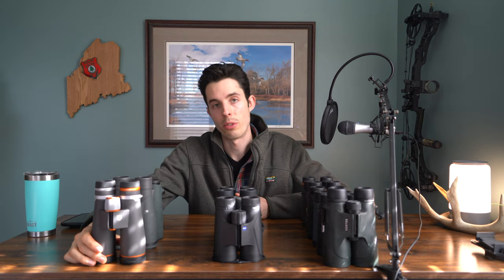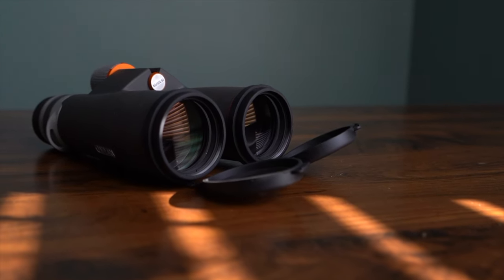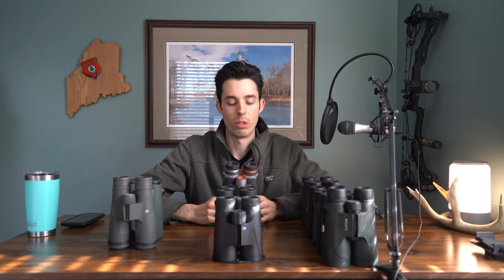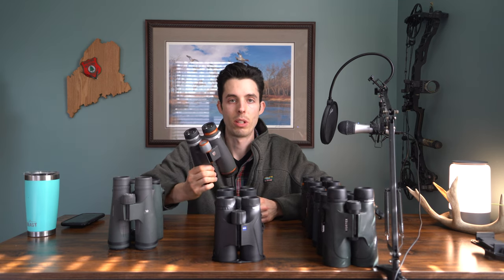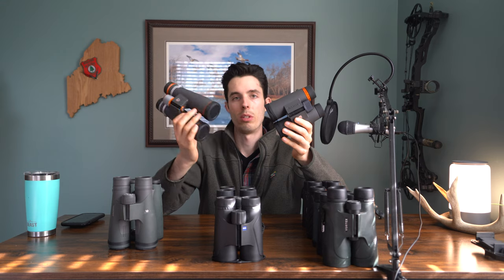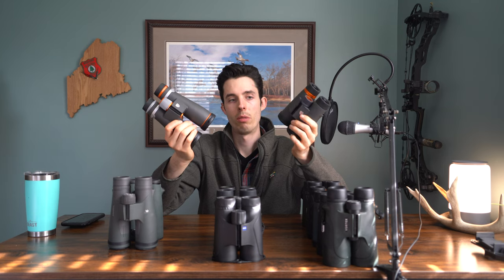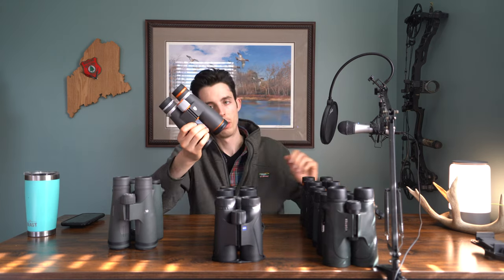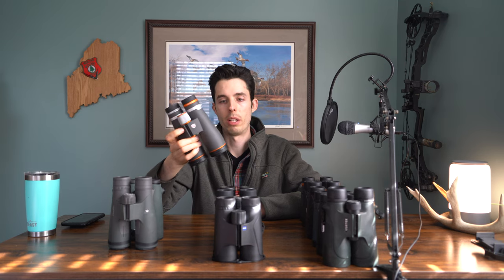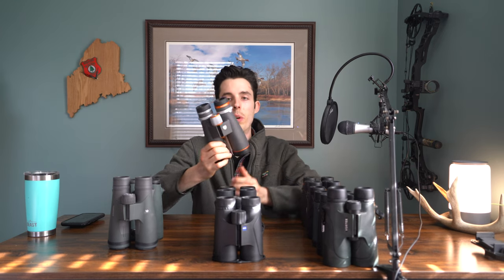Moving into the $1,000+ category. The Maven B2s are 9x45s — not 8x42s — because the 8x42s weren't available in time for this review. I still wanted to test the B-series glass and compare it to the C-series. These are about $1,000 compared to the C1s at about $350. For the price gap, you can definitely see a difference. Is it worth it? Not for me and what I do. Some cons: they're a big, heavier binocular, and they also have that loud metallic noise on the adjustment knob.